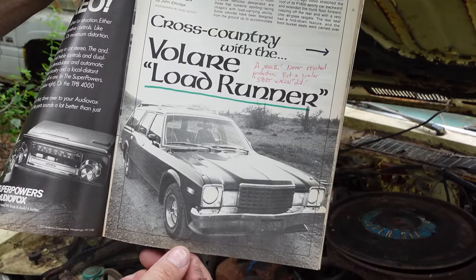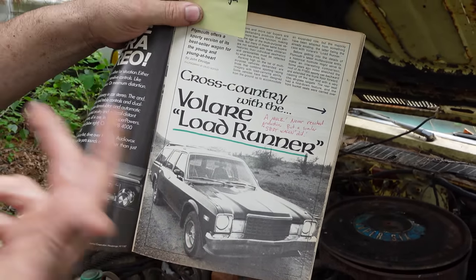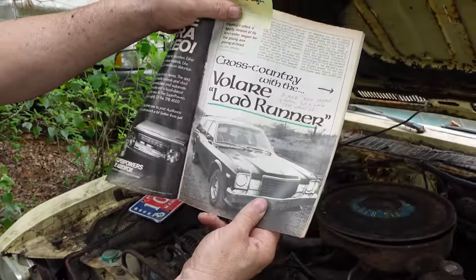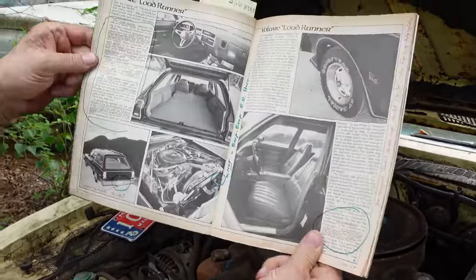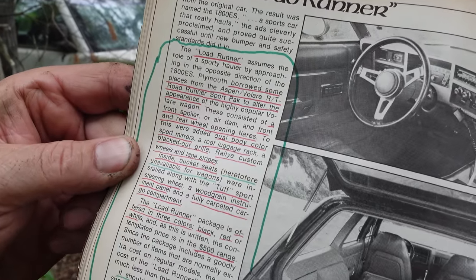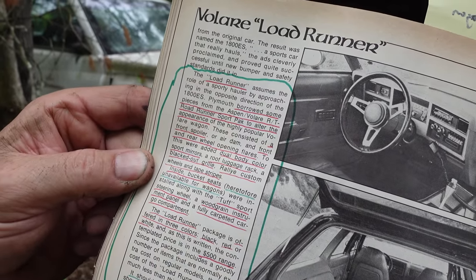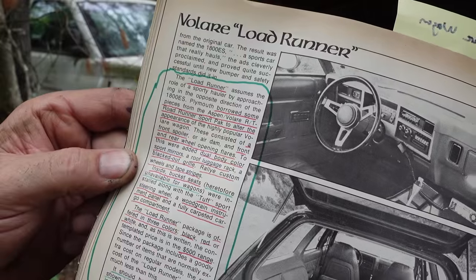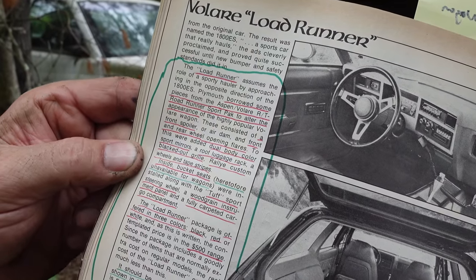This is a pre-production prototype, and the idea was a Road Runner wagon — Lode Runner, load, road, get it. Some say they made these things, but this was a mule, and that is for sure. Now, if you look here, the Lode Runner borrowed some Road Runner sport pack to alter the appearance. They had a front spoiler, front and rear wheel-opening flares, dual body-colored mirrors, roof luggage rack, blacked-out grille, rally custom wheels, and tape stripes.